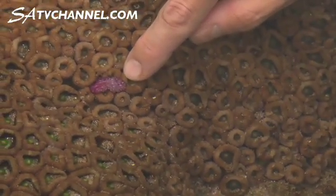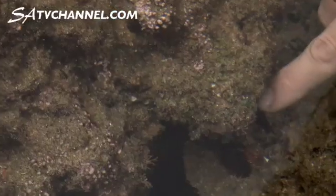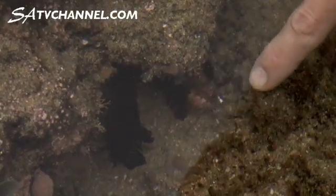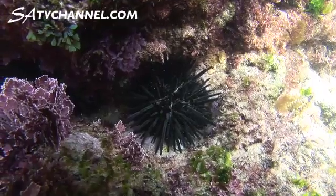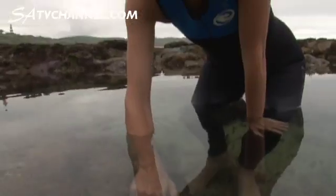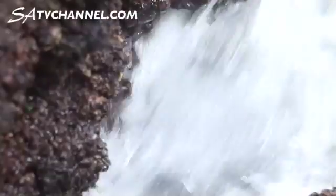From that simple body, right down to this — this is a feather star. We're lucky to see it here because normally they're commonly found in deeper water. The feather star is related to the sea urchins, the cucumber, and the starfish, and it has these feathery tentacles that it uses to get its food.